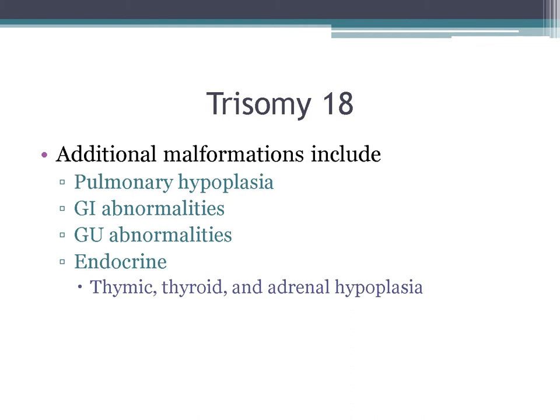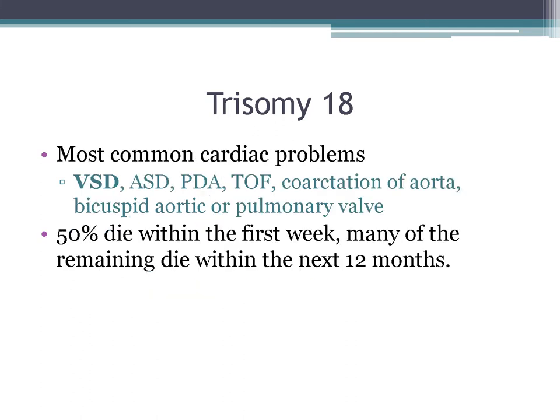This is trisomy 18. Additional manifestations include pulmonary hypoplasia, GI and GU abnormalities, and specific endocrine issues: thymic, thyroid, and adrenal hypoplasia. As far as cardiac findings, the most common is VSD, but they can have many additional findings. Fifty percent die within the first week, and most of the remaining die within the first year of life.